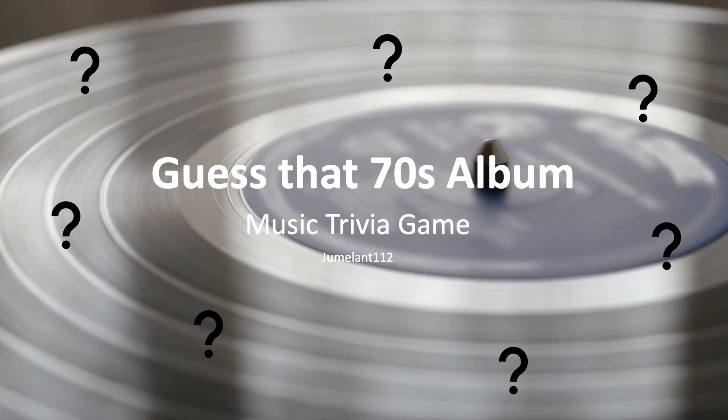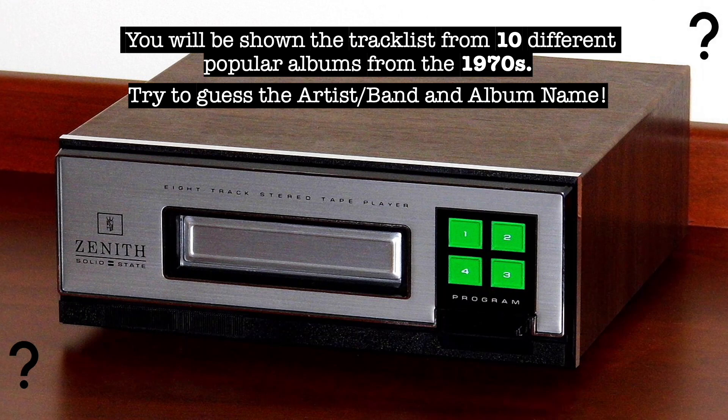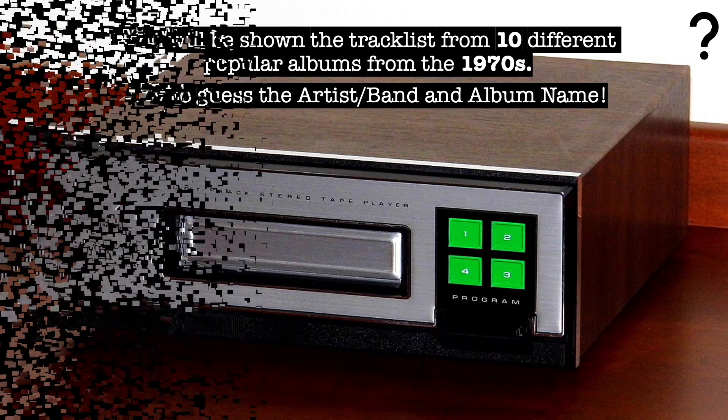Hello everyone, and welcome to Guess That 70s Album, Music Trivia Game. You will be shown the tracklist from 10 different popular albums from the 70s. Try to guess the artist or band, and album name.